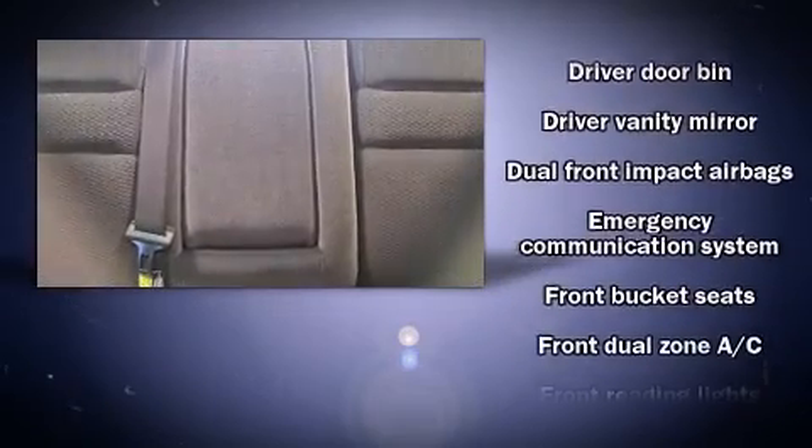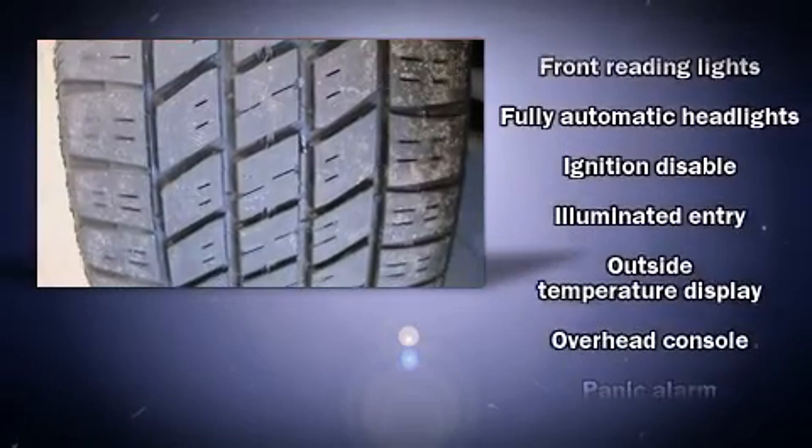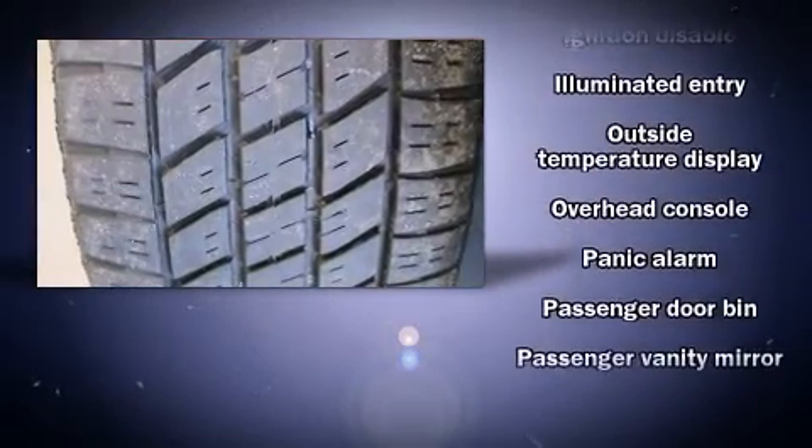Top features include front bucket seats, one-touch window functionality, fully automatic headlights, remote keyless entry, and cruise control.